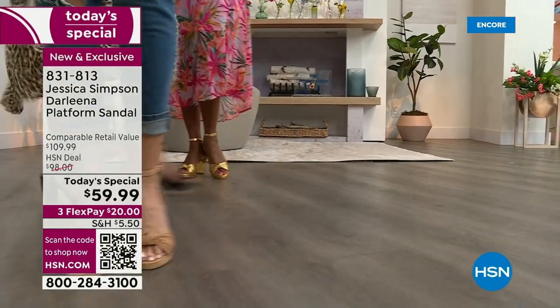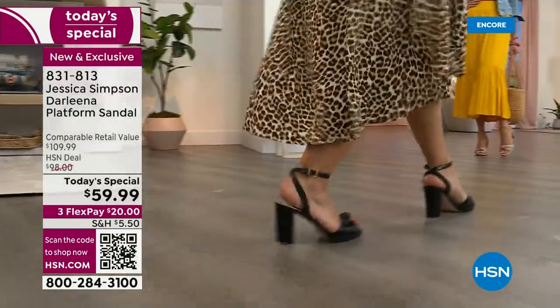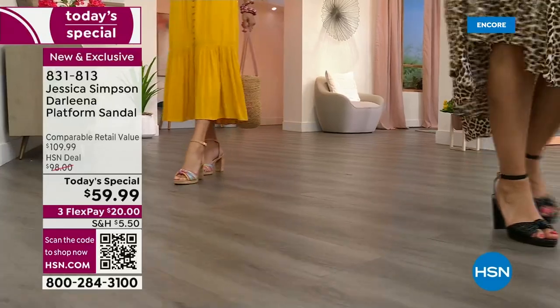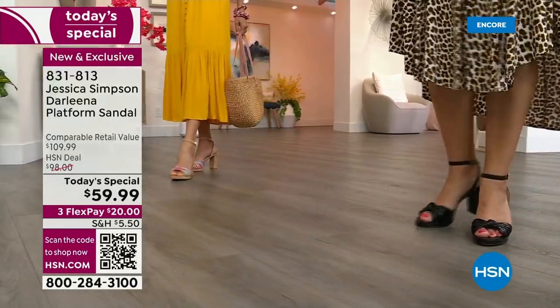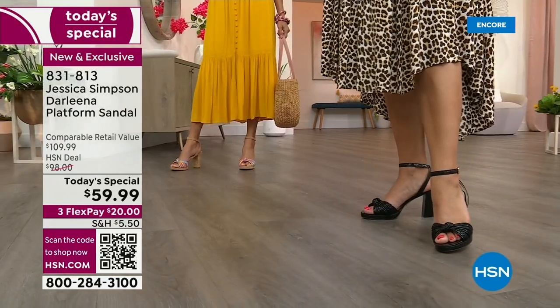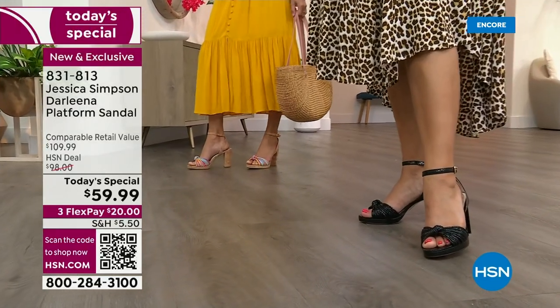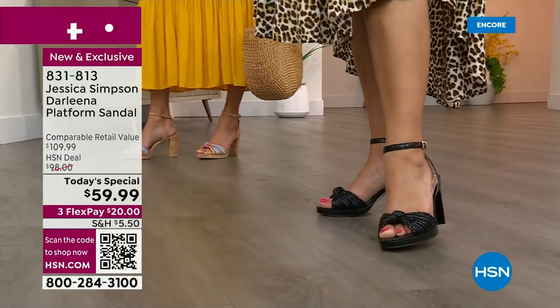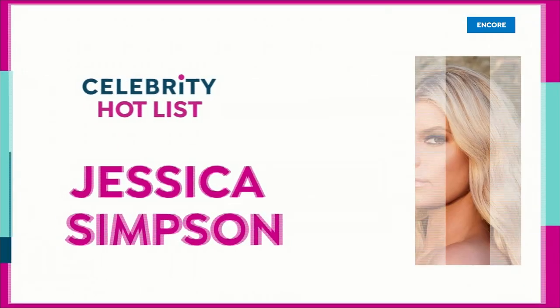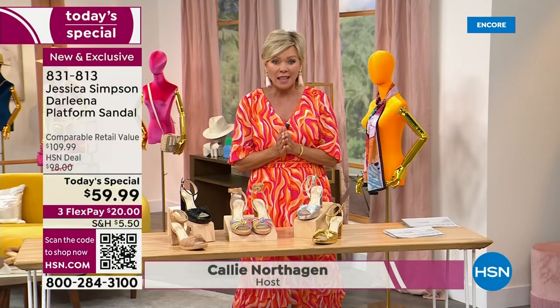Today's special price — $20 to get it delivered, $20 on your choice of card. Add another flex if you have an HSN card. We are kicking off our big celebrity hot list today. This is the way to cue the red carpet and get ready for the celebration season, whether it's weddings or anything else. Our today's special from Jessica Simpson — talk about a celebrity hot list.